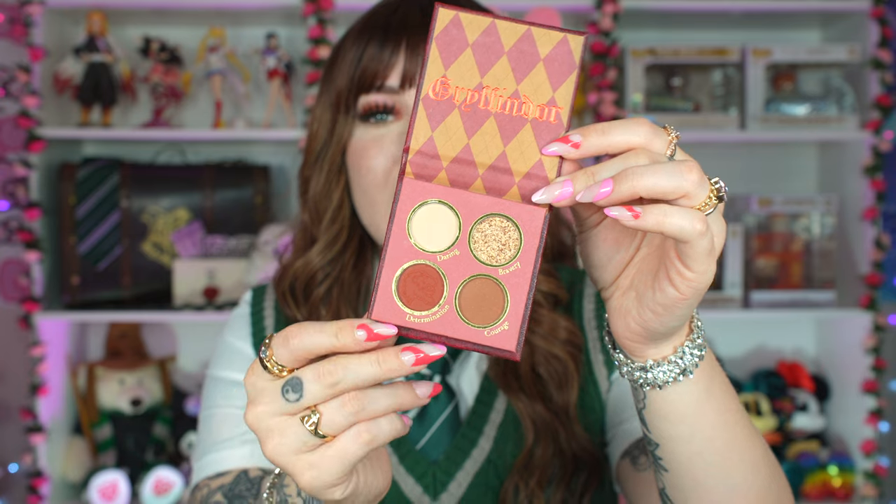The Gryffindor palette has four eyeshadows inside — one is stamped with the Gryffindor lion, which is super cute. We have the shades Daring, Bravery, Determination, and Courage — the Gryffindor character traits right there within the palette.